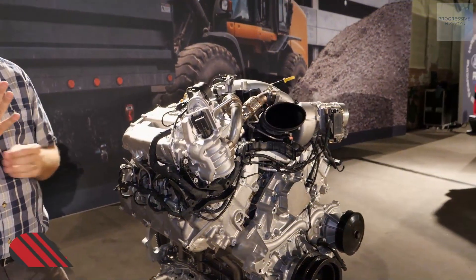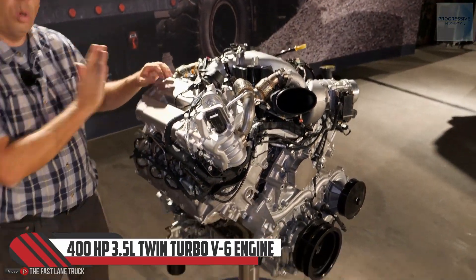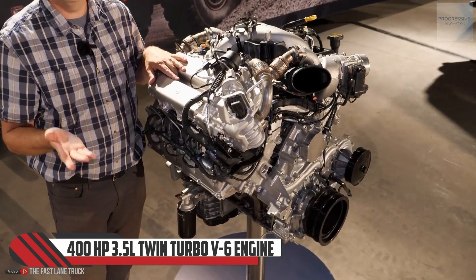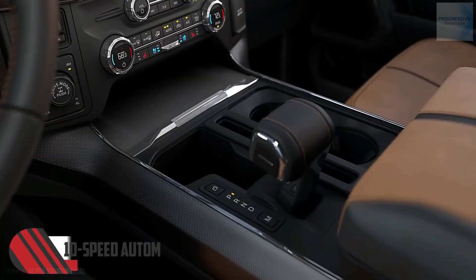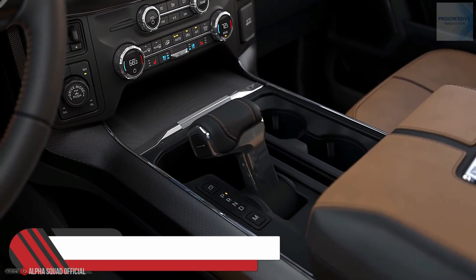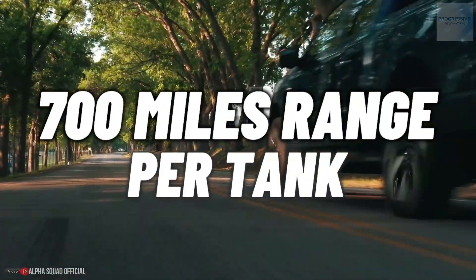With an all-new 400-horsepower hybrid powertrain featuring a 3.5-liter twin-turbo V6 engine, a 35-kilowatt electric motor, and a 10-speed automatic transmission, this vehicle will offer up to 700 miles of driving range per tank.